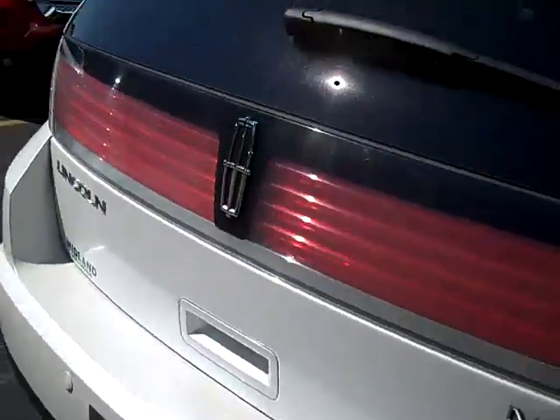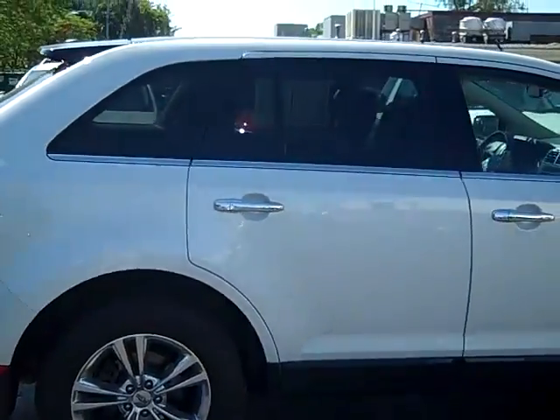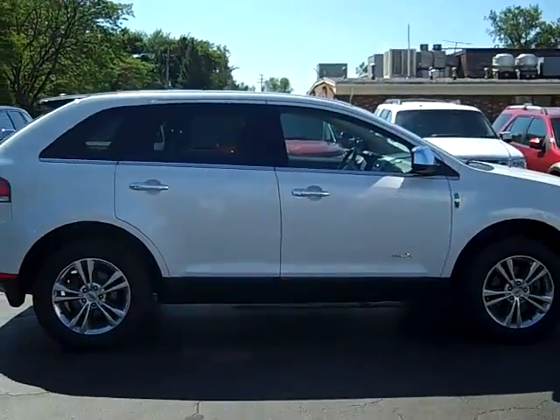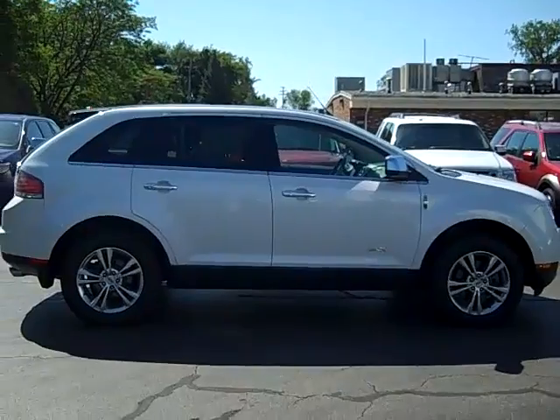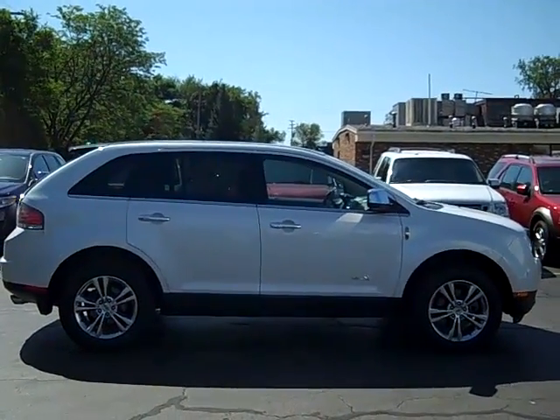To set up a test drive on this beautiful 2010 all-wheel drive MKX, give myself, Scott Brindley, a call at area code 989-698-4241. Or you can check it out online at www.midlandford.com. We hope you have a wonderful day.